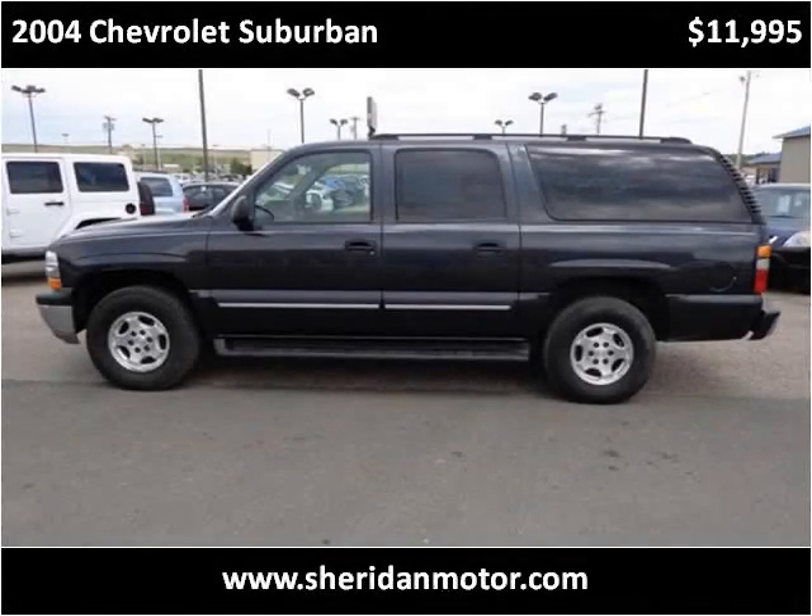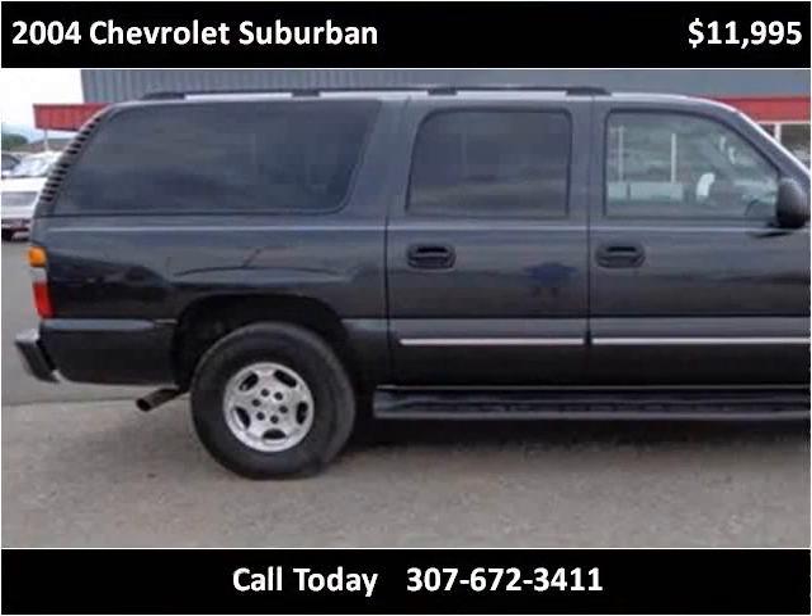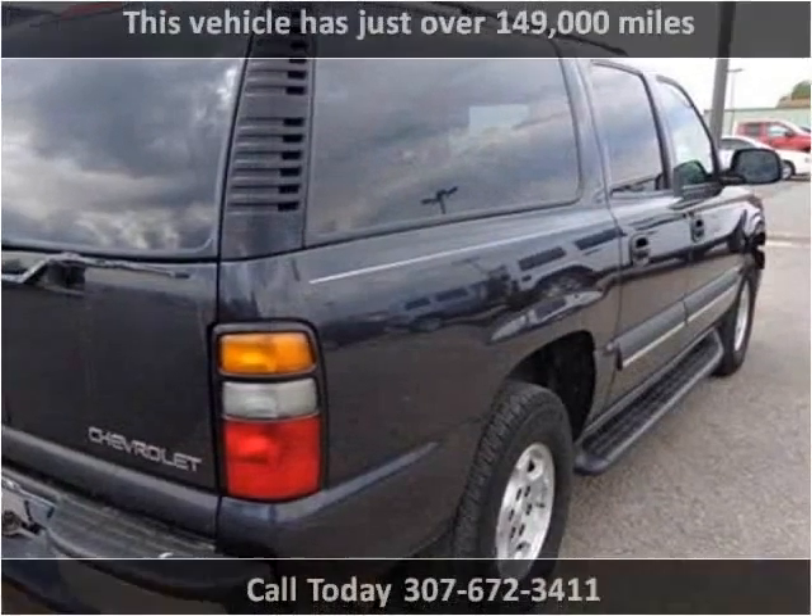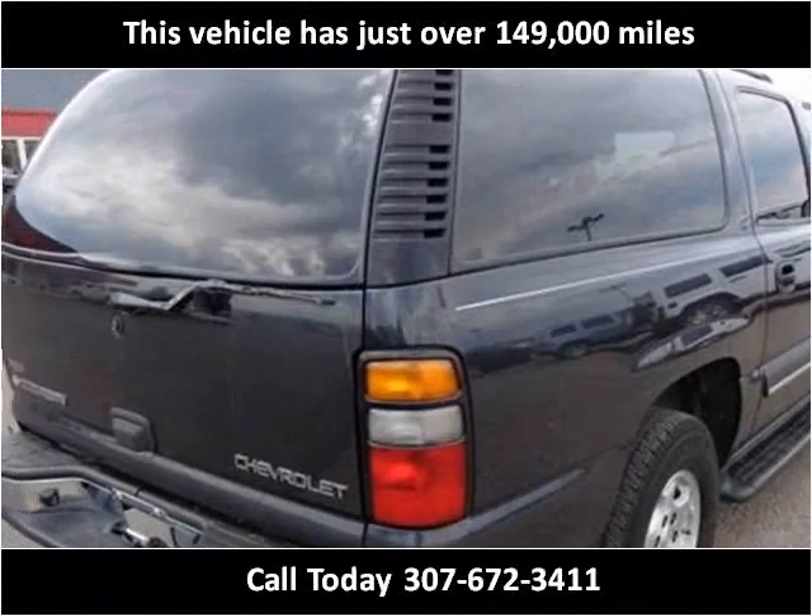This 2004 Chevrolet Suburban is available from Sheridan Motor. This vehicle has just over 149,000 miles.